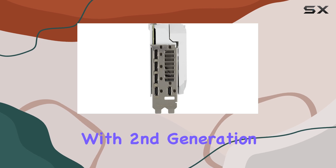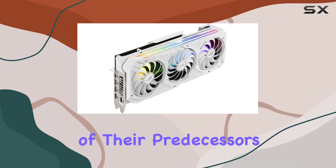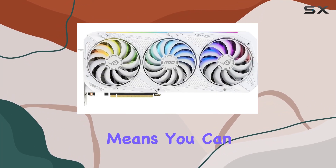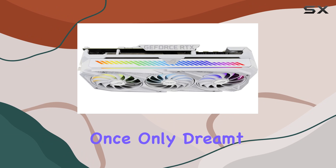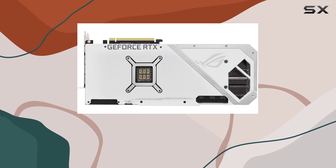The RTX 3080 White OC Edition comes equipped with second generation RT cores. These cores have doubled the throughput of their predecessors, allowing for concurrent ray tracing and shading. This means you can enjoy incredibly lifelike lighting, shadows, and reflections, adding a level of realism to games that was once only dreamt of.